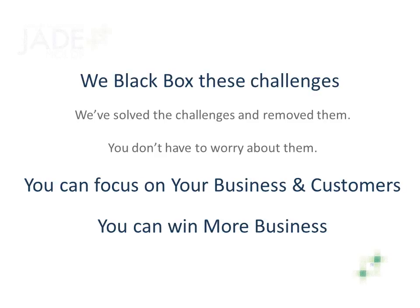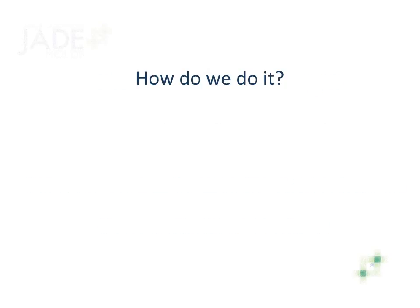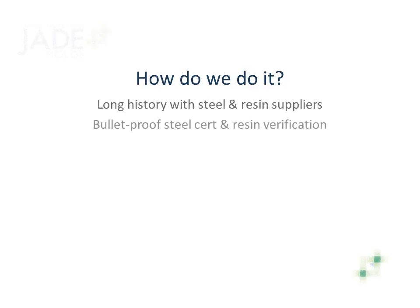So how do we do it? We're eliminating the unknowns, the uncertainty, and the hassles that you have offshore. You benefit from our long history with suppliers in China — we've done the screening. Your molds are built with bulletproof steel certification and resin verification processes, which reduces risk. Your mold is tested to your standards. While others focus on giving you first articles that look correct, we focus on giving you a properly built mold that produces the part correctly. This eliminates the uncertainty over whether or not the mold will perform when you receive it.